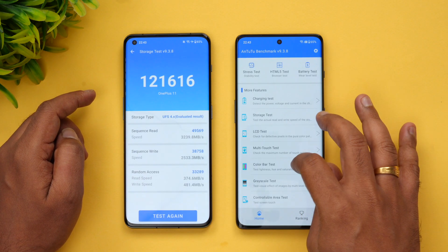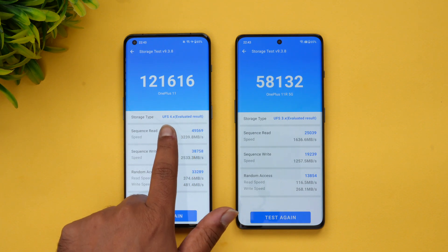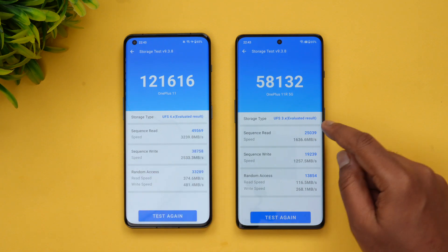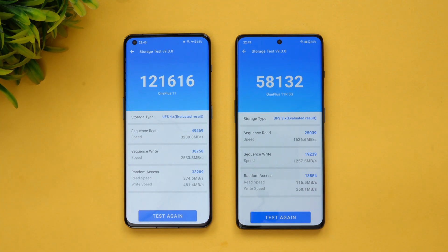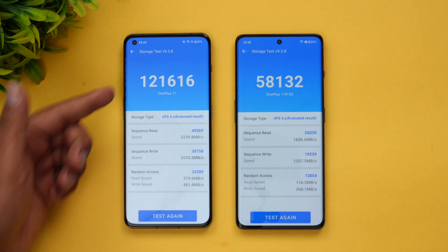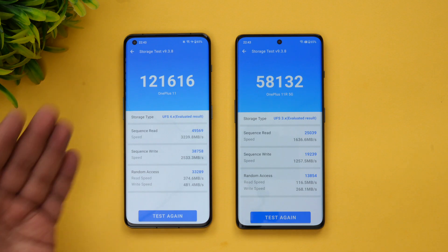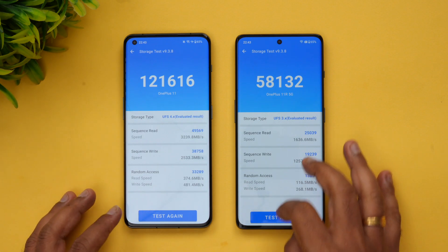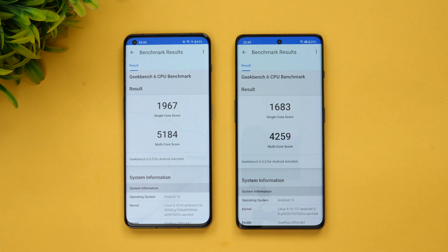Now let's look at storage performance, which is one of the important differentiators. The OnePlus 11 with UFS 4.0 scores around 1,21,000 on the storage test, while the OnePlus 11R with UFS 3.1 scores just 58,000. That's a massive difference — UFS 4.0 is very fast and makes a significant real-world impact.